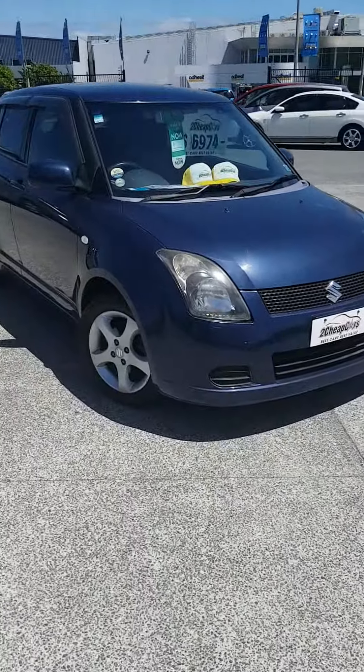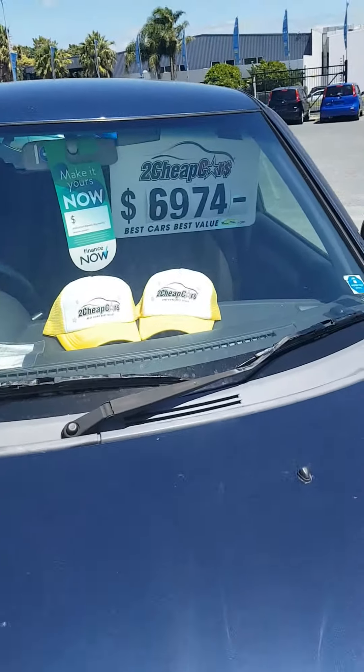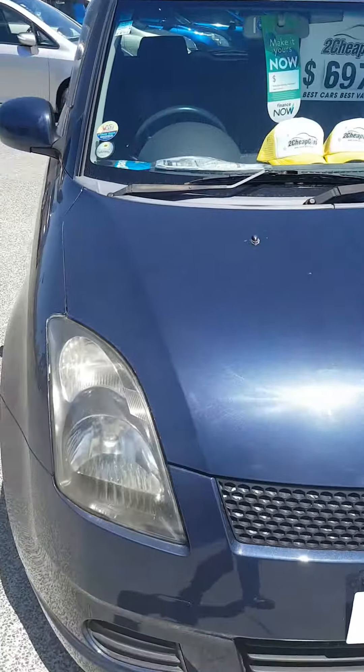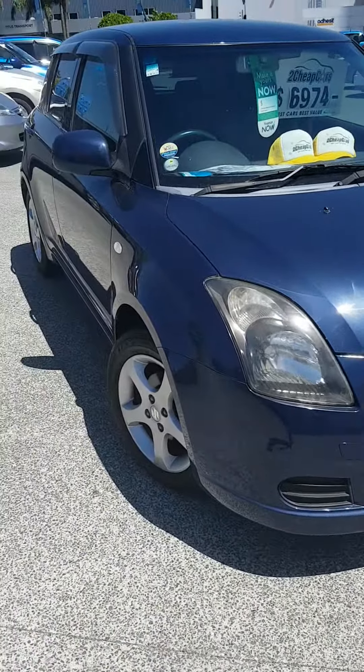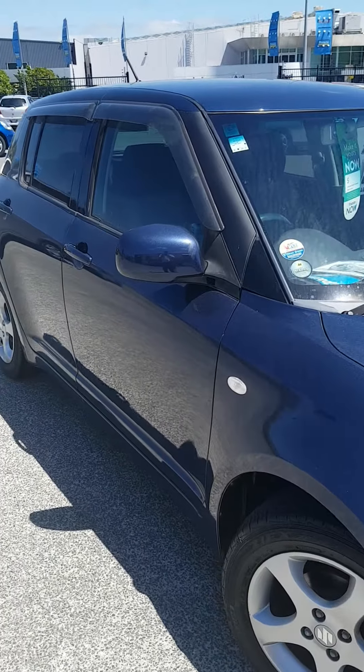A bit of wind around, my apologies for that. The window price is £6,974 plus £595 on-road costs, which include the vehicle's registration and number plates, its first full service, warrant of fitness, groom, and a pre-purchase inspection.